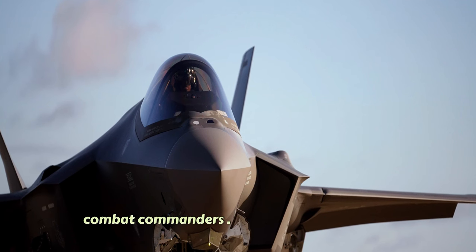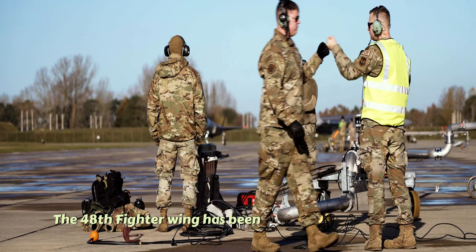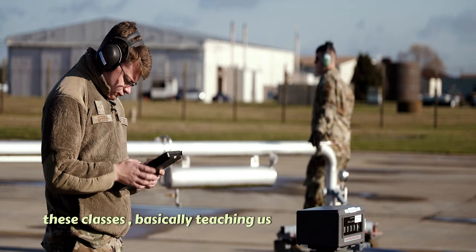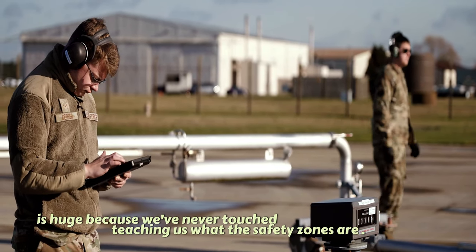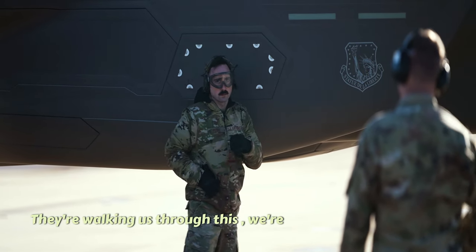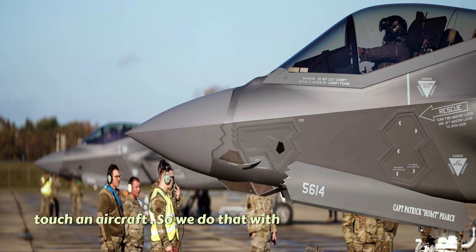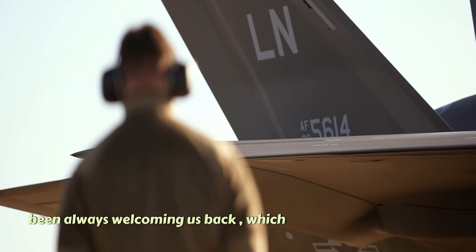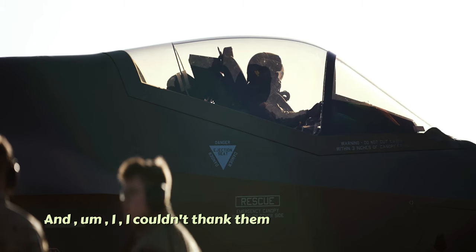The 48th Fighter Wing has been instrumental for us. They've gotten us into these classes, basically teaching us from apprentice level all the way up, which is huge because we've never touched these aircraft before. They're teaching us the safety zones, walking us through everything, and we're running through hot pit dry runs probably 15 to 20 times before we even touch an aircraft. The 48th has always been welcoming us back — it's a huge partnership and I couldn't thank them enough.